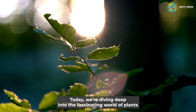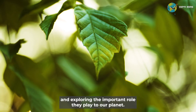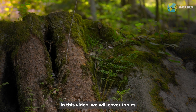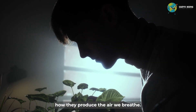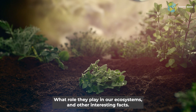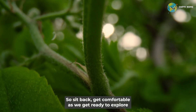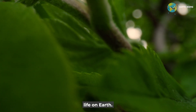Welcome back Earth Nerds. Today we're diving deep into the fascinating world of plants and exploring the important role they play to our planet. In this video, we will cover topics such as why plants are important to the planet, how they produce the air we breathe, what role they play in our ecosystems, and other interesting facts. So sit back, get comfortable, as we get ready to explore the incredible role that plants play in sustaining life on Earth.